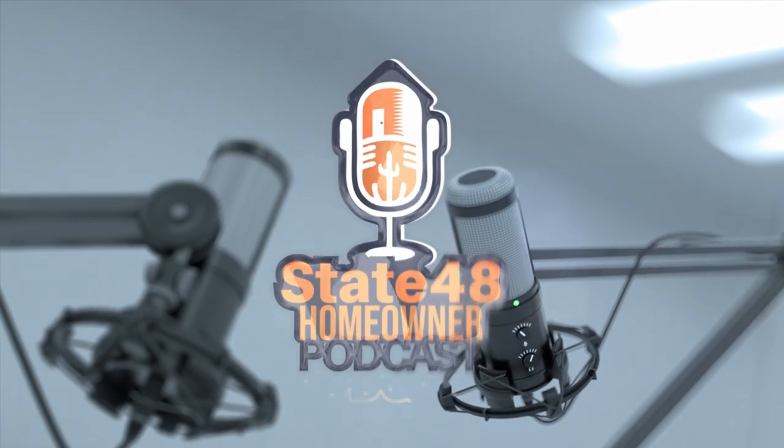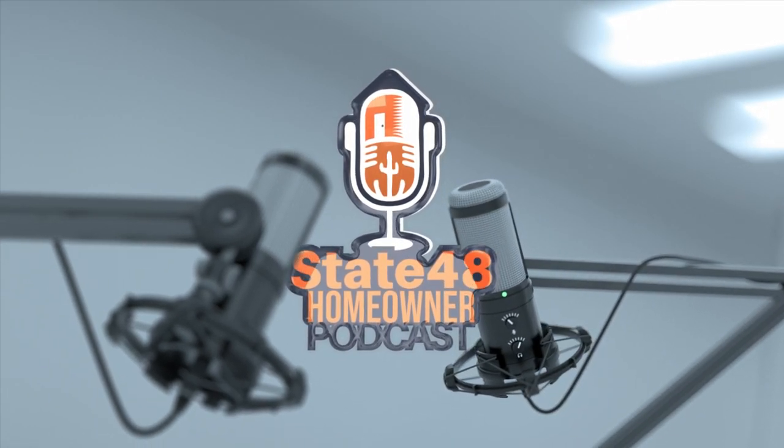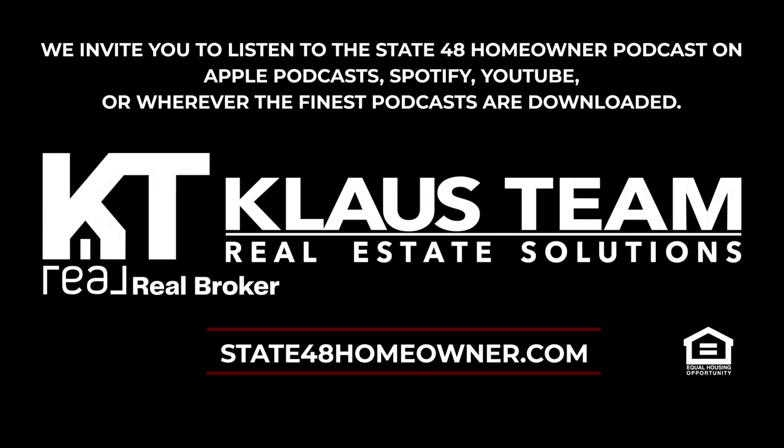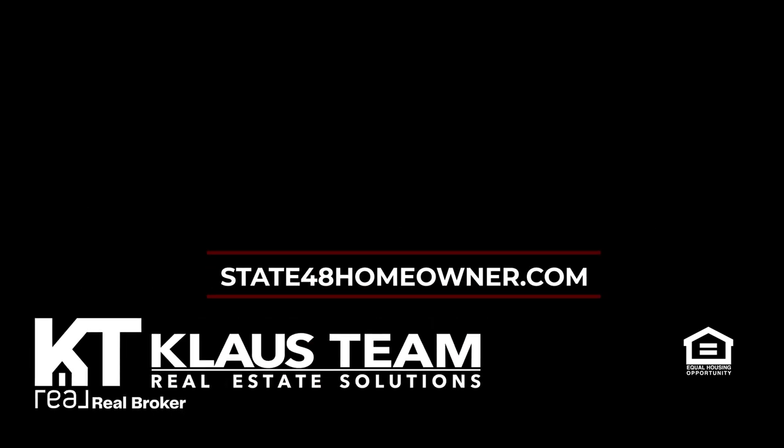Thanks for spending time with us this week at State 48 Homeowner, the ins and outs of owning an Arizona home. You can connect with us for more information, submit topics you'd like us to further discuss, see relevant videos, give us feedback, get your real estate questions answered, and more at state48homeowner.com.